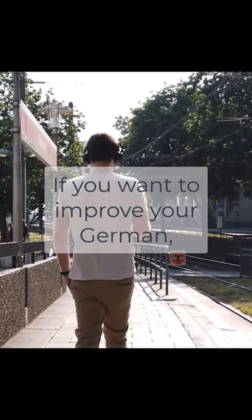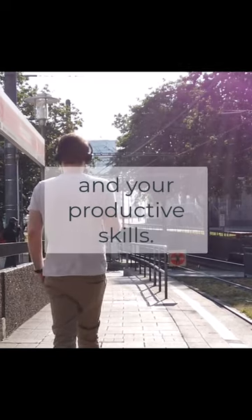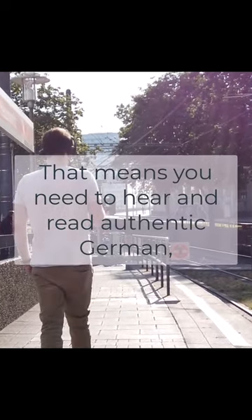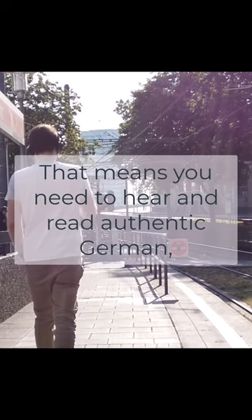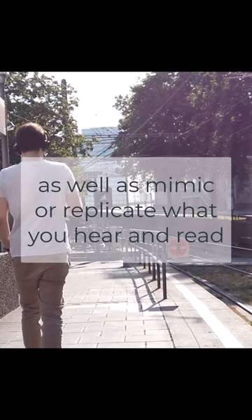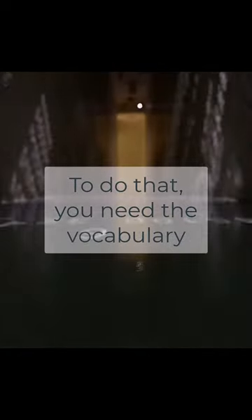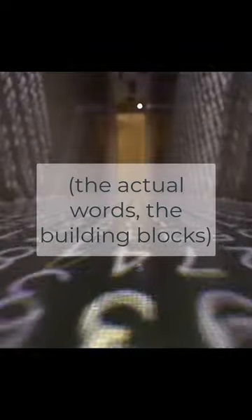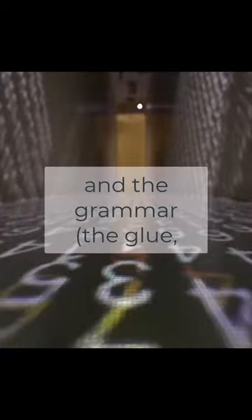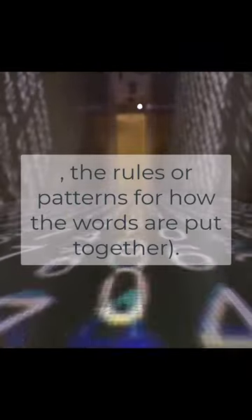If you want to improve your German, you have to improve both your receptive skills and your productive skills. That means you need to hear and read authentic German, as well as mimic or replicate what you hear and read in an accurate way. To do that you need the vocabulary — the actual words, the building blocks — and the grammar, the glue, the rules or patterns for how the words are put together.